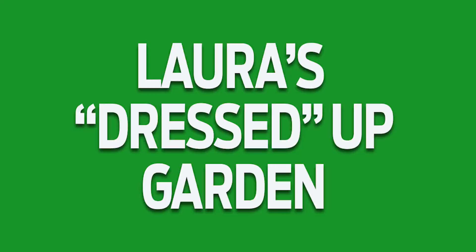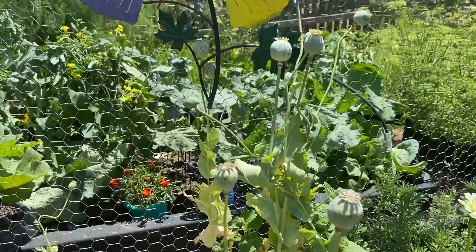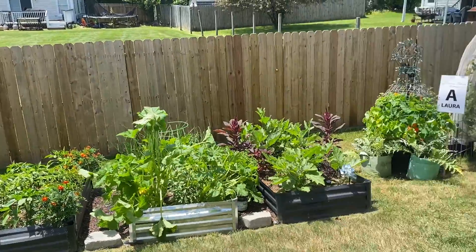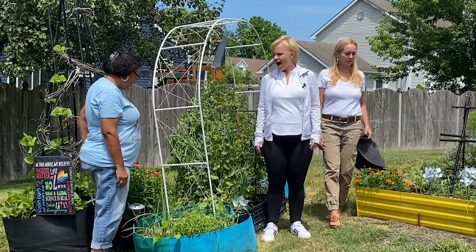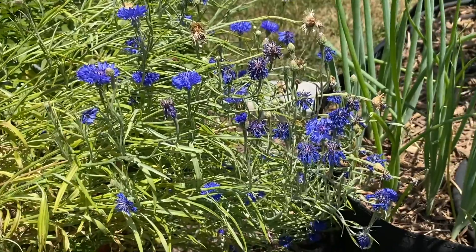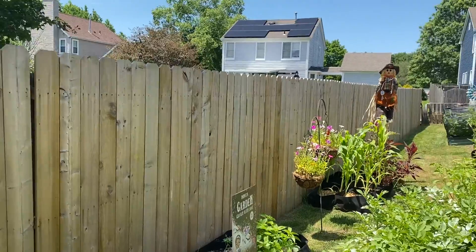We are now off to Laura's. Laura, this is a serious garden back here. This is not playing. It's incredible. It's pretty. And there's just so much. How did you put this all together?